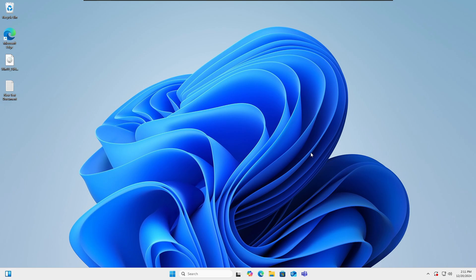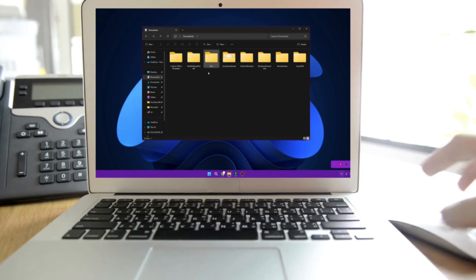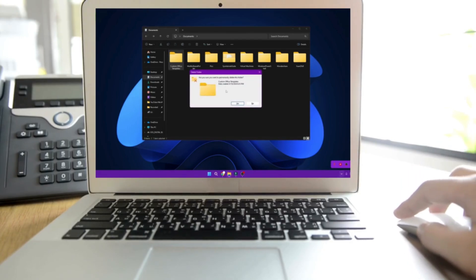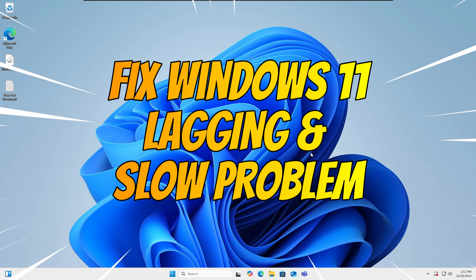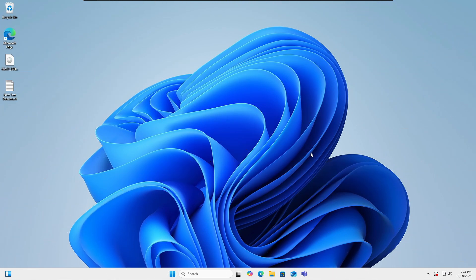Hello everyone, welcome back, Crown Geek here. Having the lagging and slow performance problem on Windows 11 is a very common issue these days, and many users report such issues even on their newly purchased devices. In this video, I'll be sharing a few effective solutions, and you will surely find a great difference by the end of this video.